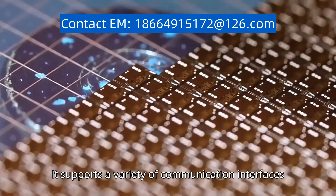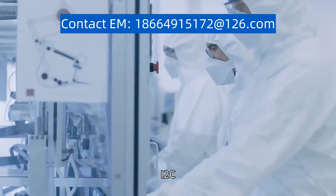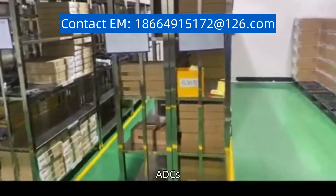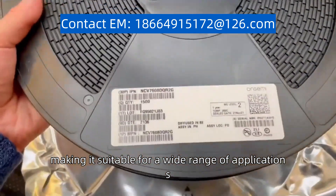It supports a variety of communication interfaces, including UART, SPI, I2C, and USB. The microcontroller also features multiple timers, ADCs, and DACs, making it suitable for a wide range of applications.